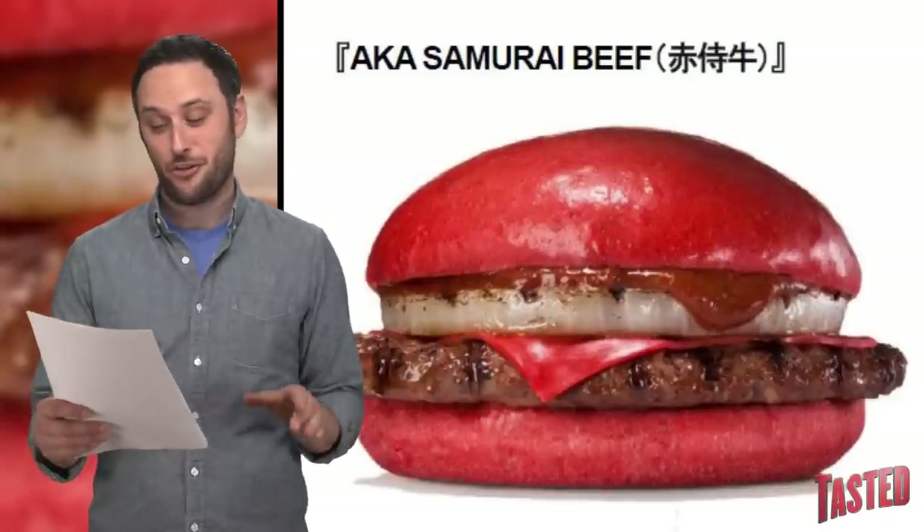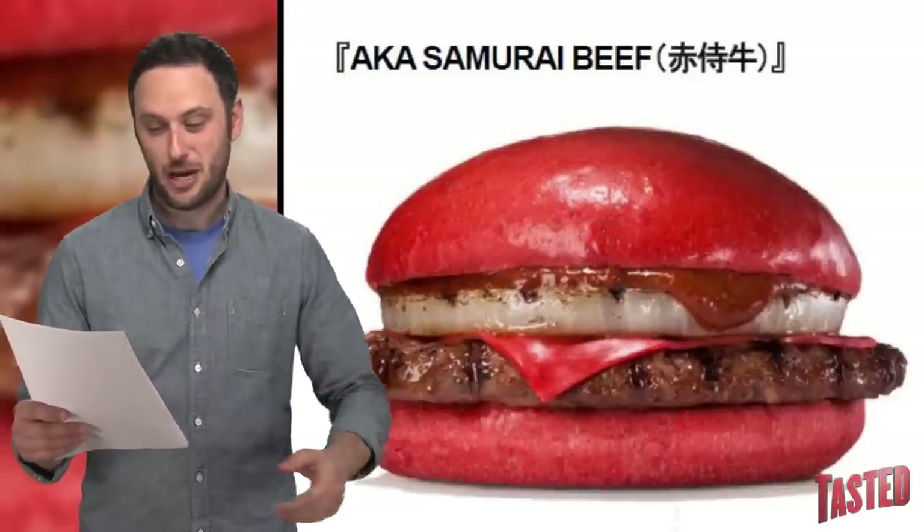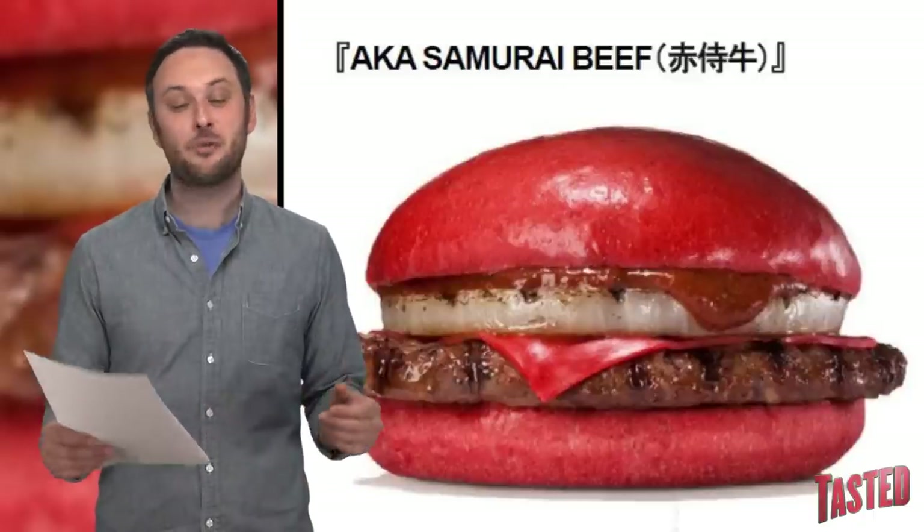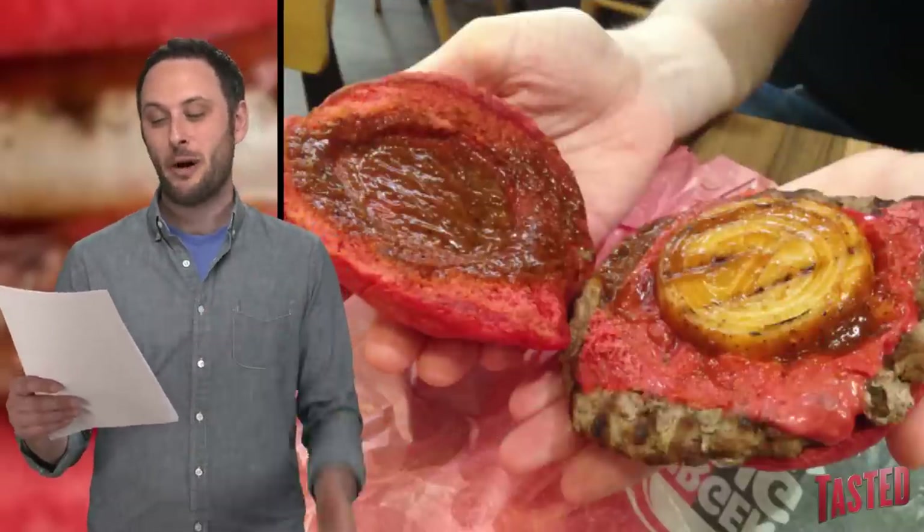These burgers launched on July 3rd. There are a few different options. You've got your Aka Samurai beef, which has a red bun, red cheese, onion, and something called angry sauce, which is basically just a miso hot sauce with togarashi chili peppers and tobanjan chilies.